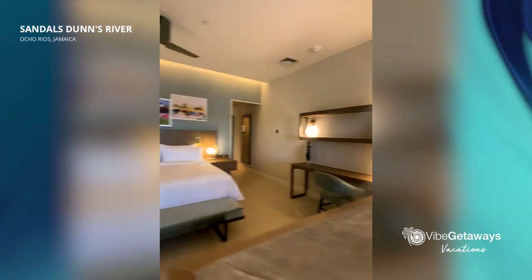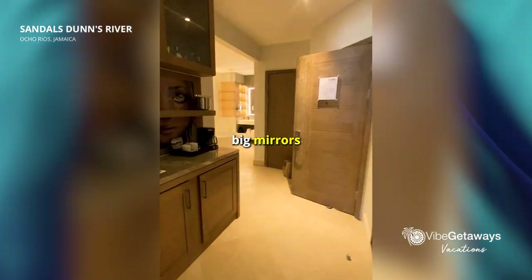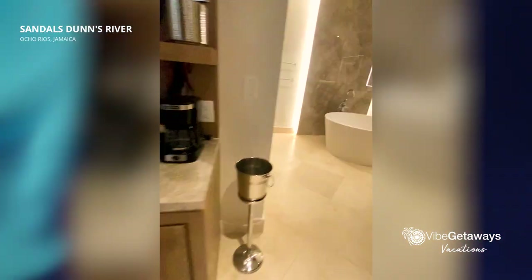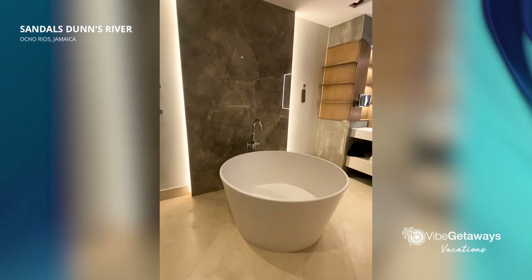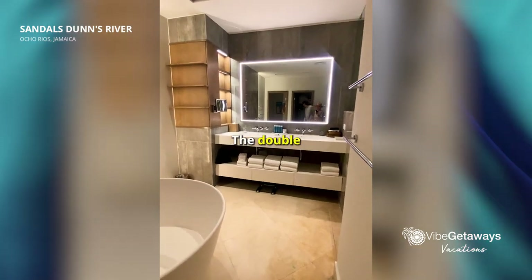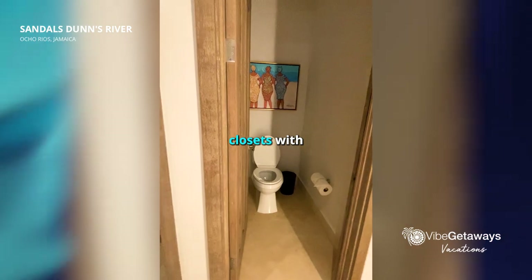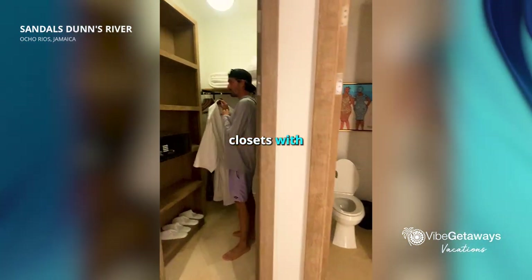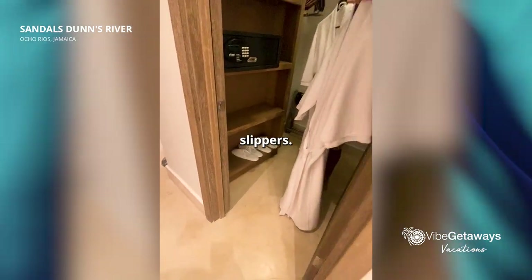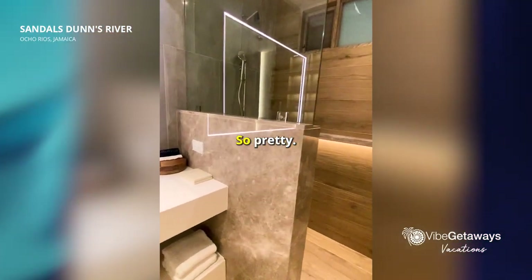Let's go check out the bathroom. Nice big mirrors — that's what I like to look for. Look at that — this is stunning. The double sinks. And the slippers. And then look at the shower — so pretty.